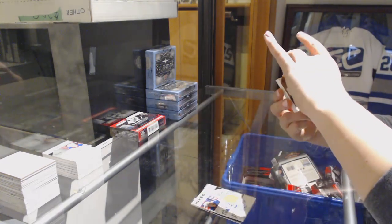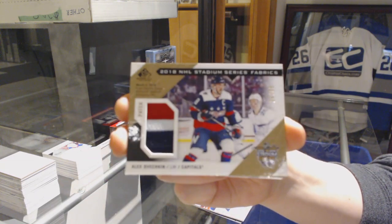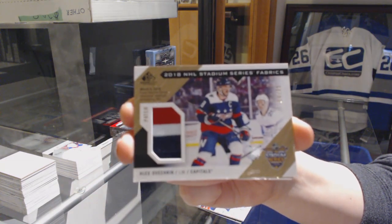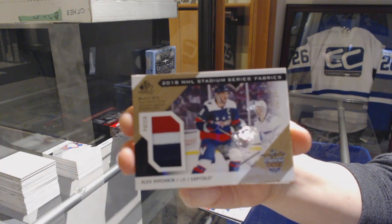We've got a Stadium Series Fabrics patch number 35 for the Washington Capitals, Alex Ovechkin.